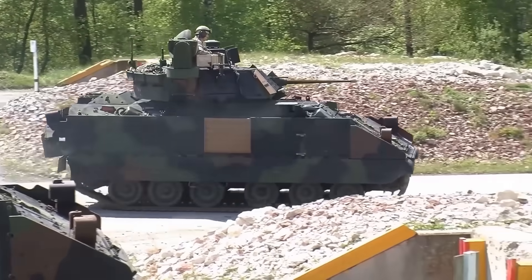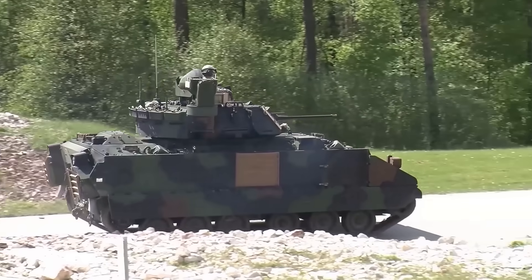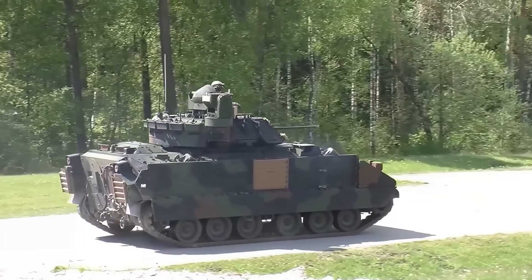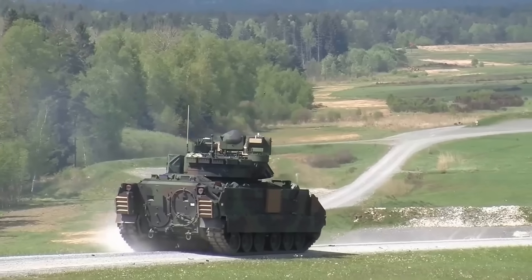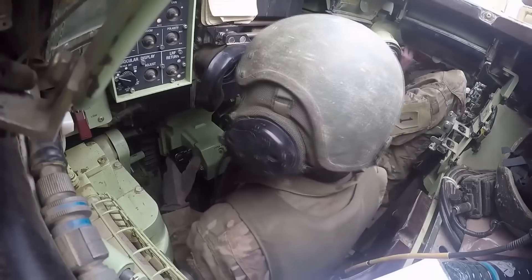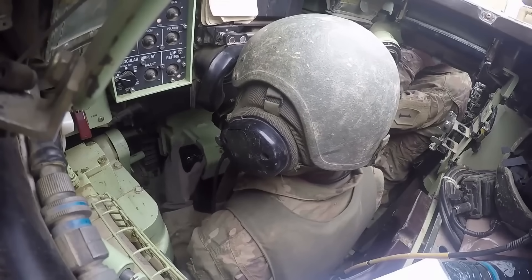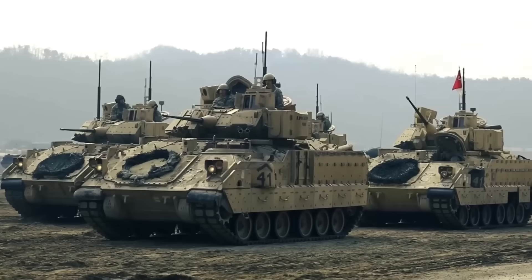Mobility too is a key part of the Bradley's arsenal. With a top speed of 65 miles per hour on road and the ability to traverse rough terrain, the Bradley can quickly get to where it's needed most — be it rushing to the front line or maneuvering for a strategic advantage. In the ongoing Ukrainian conflict, the Bradley's role is more than just a fighting vehicle; it's a symbol of resilience and adaptability, balancing firepower, protection, and mobility in the heat of battle.